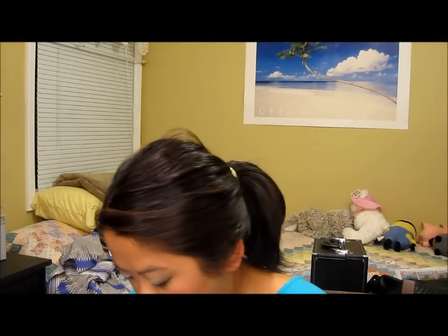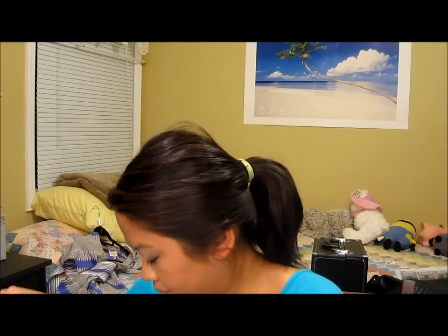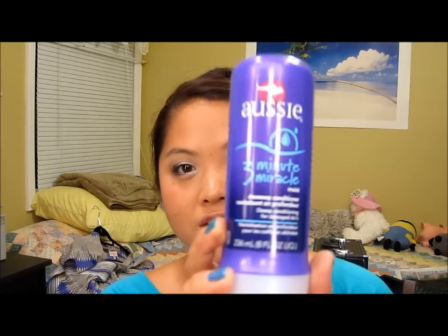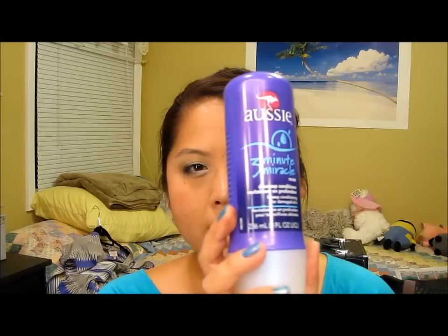I have a lot of things from Rite Aid. I signed up for newsletters that tell you about free stuff and coupons. I got a coupon for an Aussie product, anything up to like $3.99 or $4.99. So I picked up this Aussie 3-Minute Miracle Deep Conditioner. I read that it was very, very good and my hair is so thick and the ends are a little bit dry, so I figured that would be really helpful.